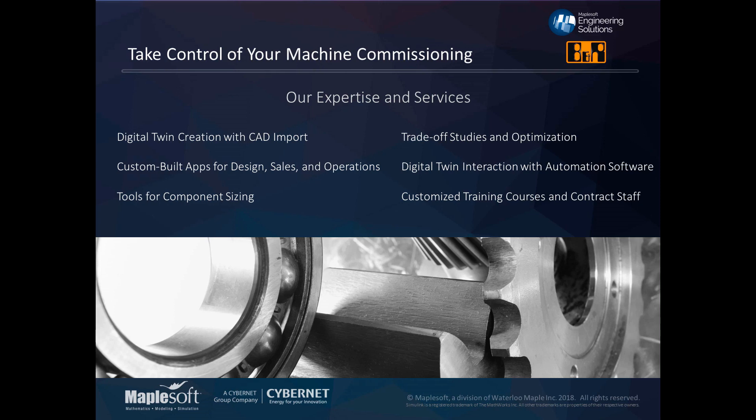Wrapping up — at Maplesoft we recognize that these techniques can be new for many companies, so we have experts available to provide training and services to make them accessible. We can help with creating digital twins, custom-built analysis apps, and everything shown in this presentation. Get in touch and we can explore your project together. Thanks for learning about how virtual commissioning can show its value for machine design — visit us at maplesoft.com.